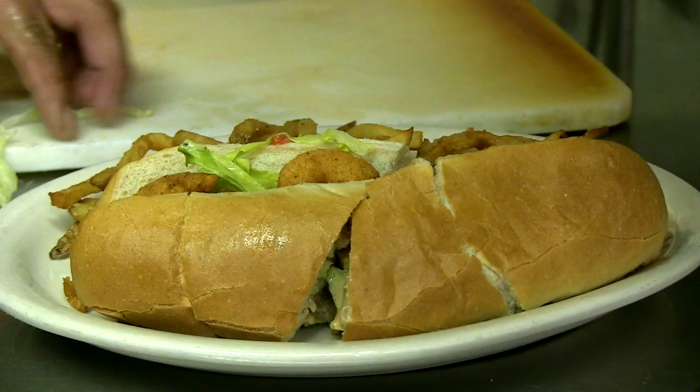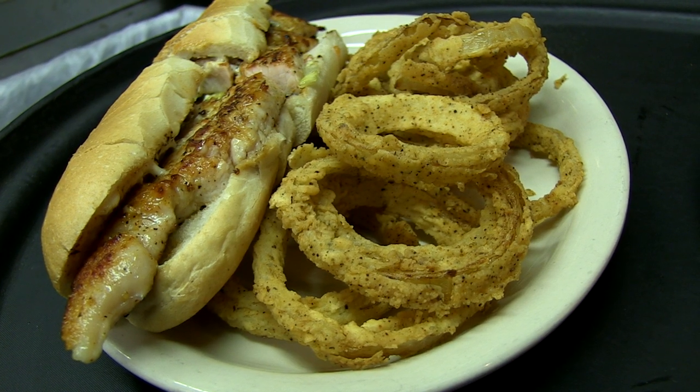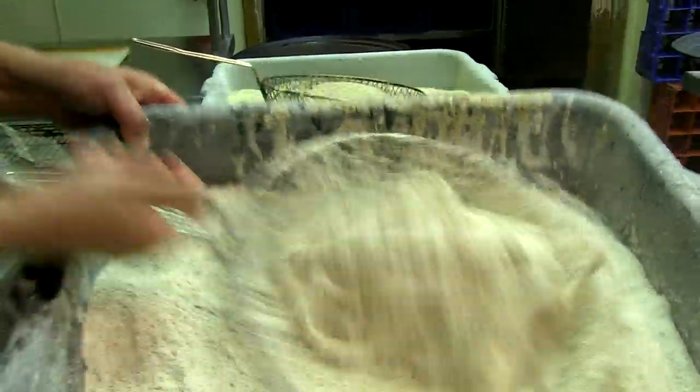We do a lot with our po'boys, served on French bread. Started doing a turkey po'boy with our injected turkey — get it with bacon, you can't beat it. All our onion rings are hand cut. We bread everything ourselves. We make everything fresh. It's good food and atmosphere that's here.